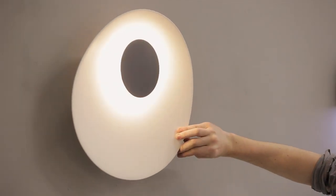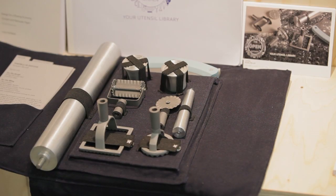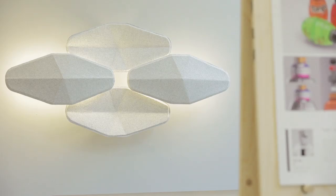We encourage students to explore technology, manufacturing, materiality and to set that within a cultural context.